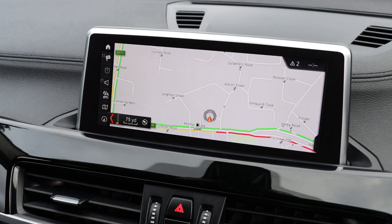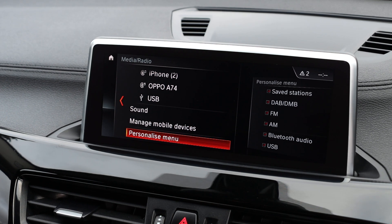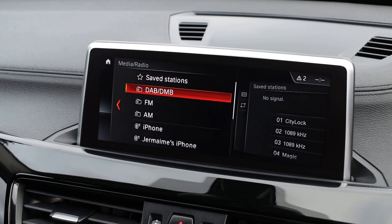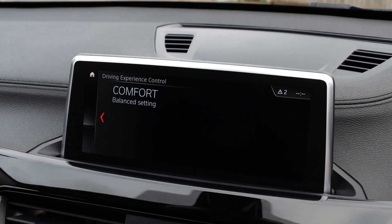The car has satellite navigation, DAB radio, Bluetooth audio, Bluetooth telephone connection, and drive select mode.